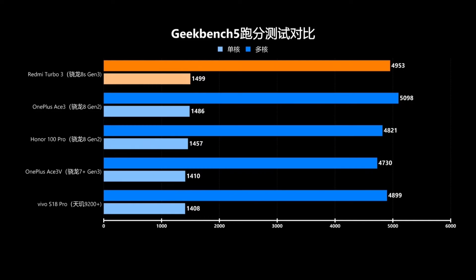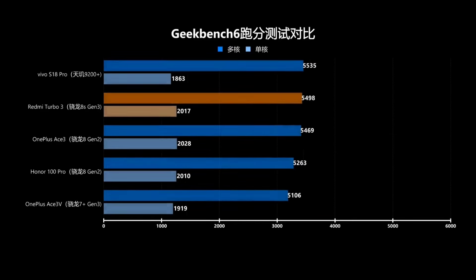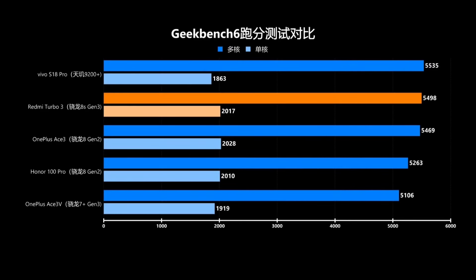In H6 benchmark testing, the Redmi Turbo 3 garnered a single-core score of 2,017, near its predecessor's score, and almost 5,500 for multi-core, exhibiting strong collaborative workload abilities.